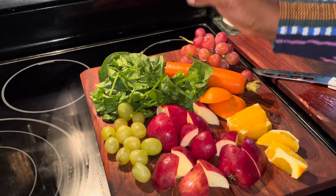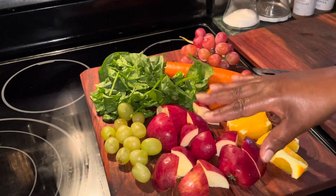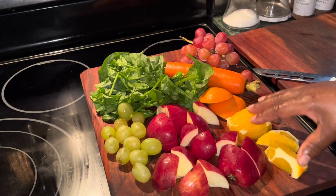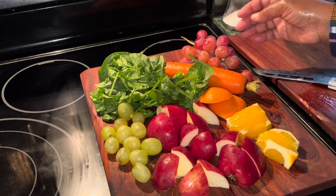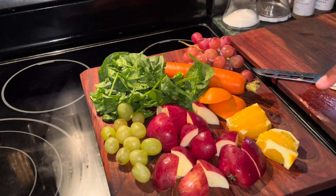I've got some green spinach, some green grapes, red apple, orange, carrot, and some purple or red grapes. So I'm going to make the smoothie happen. These scraps here will go into my compost bin that I have here in the kitchen.